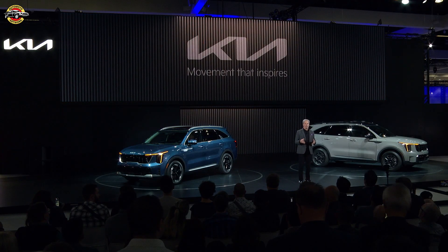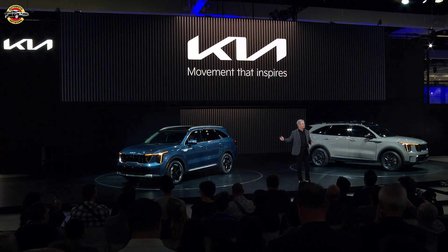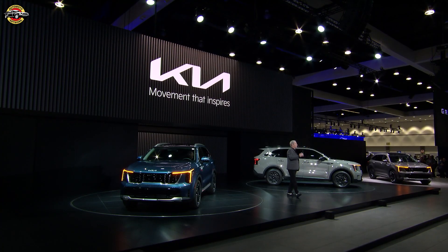With that, we thank you for your attention this morning. We invite you to join us for a closer look at our EV concepts, the new Sorento, and please also check out our EV9 vehicle-to-home display right behind me. Thank you all very much. Have a great afternoon.